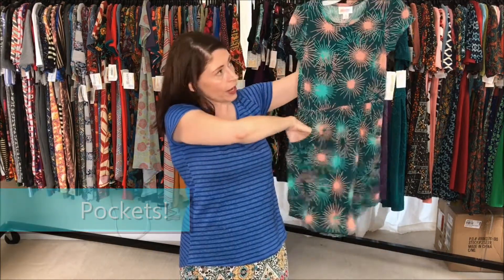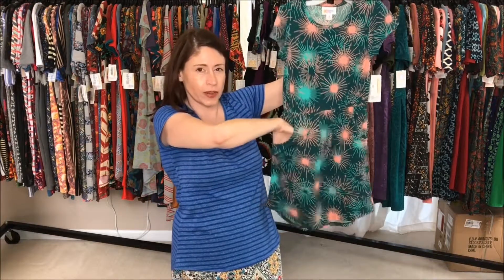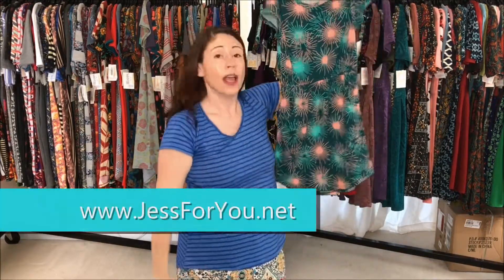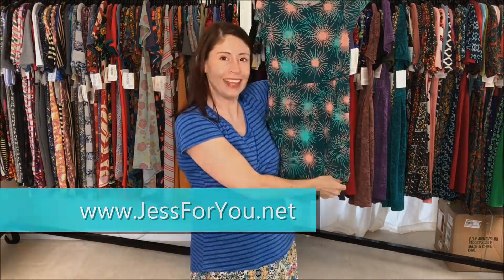They're pretty good sized. This is a size 8 and my hand almost can fit comfortably inside, so for a young eight-year-old or seven-year-old it would be perfect. So that is the Mae.